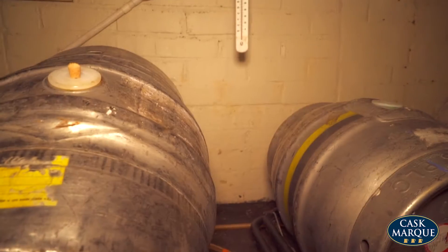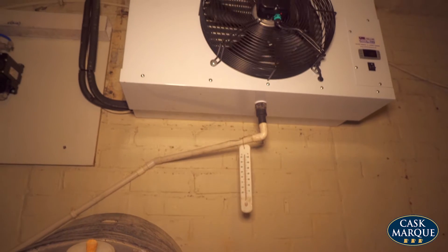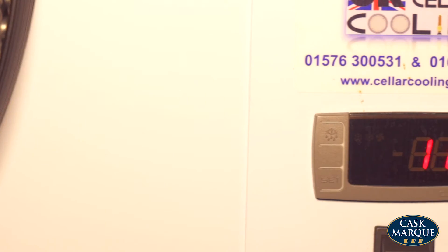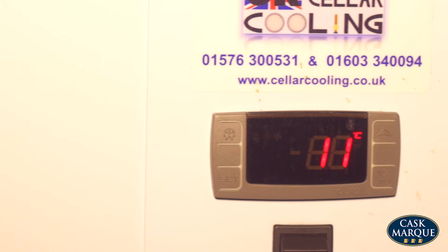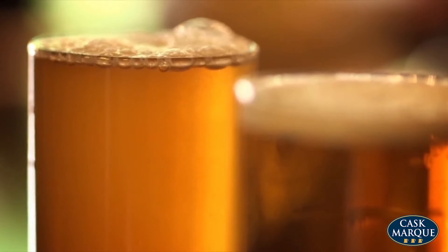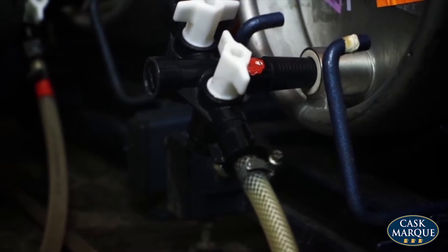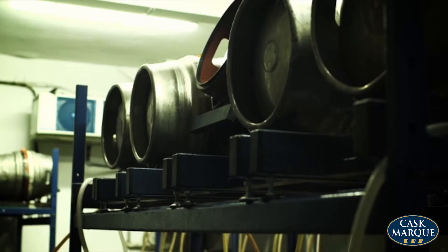The temperature in the beer cellar is critical to how your Cask Ale behaves. The perfect temperature is between 11 and 13 degrees — check it every time you go in the cellar. If it's too cold, the Cask Ale will be slow to condition, it might appear cloudy — called a chill haze — and it won't taste right. Too warm and the beer will go off quickly, picking up unwanted aromas and flavours.